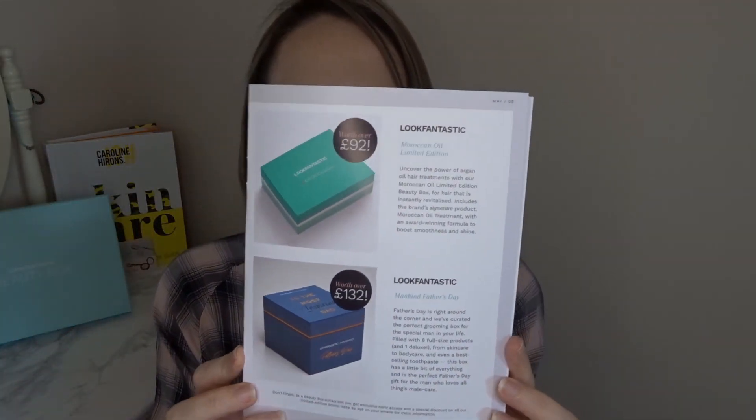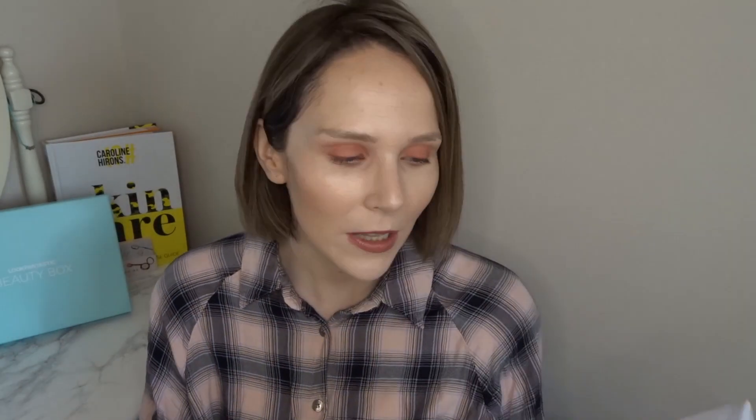There are also a couple of limited edition boxes — one by Moroccan Oil, which I would probably go for, and what looks to be a Father's Day one as well. Inside the box it comes with the usual tissue paper and sticker. There's something really heavy in this box!